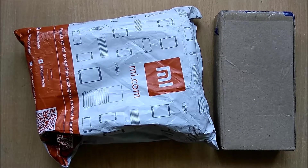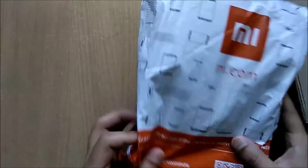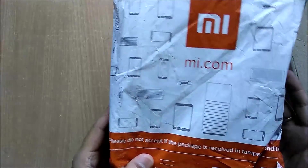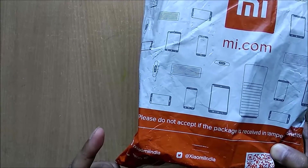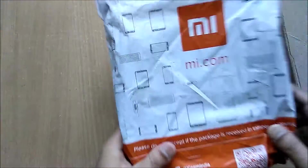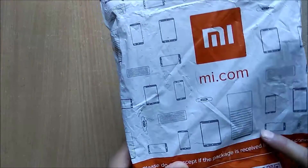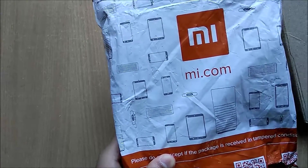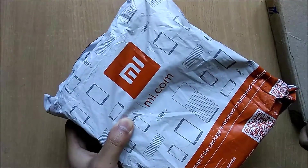Hi guys, I'm back again with another unboxing video. This package is from Mi Media. I have ordered the Xiaomi Redmi Note 3 32GB variant. I already did an unboxing video of the same device for the 16GB variant, so this time I've got the 32GB variant. I bought this during the Diwali sale, so this is the package.